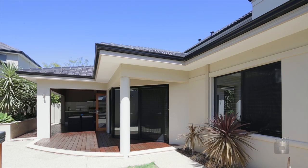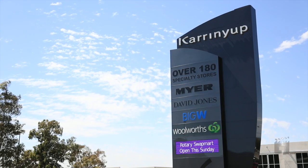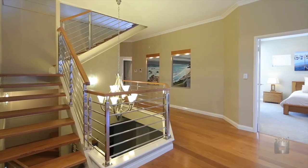Walk to sprawling local parklands and enjoy a very close proximity to top schools, excellent shopping, public transport, glorious beaches and more from this commanding position. There is no substitute for class,